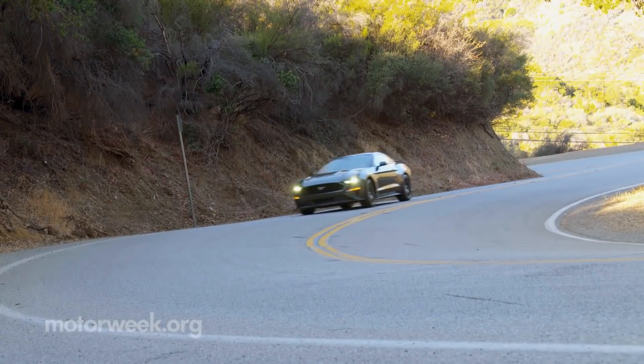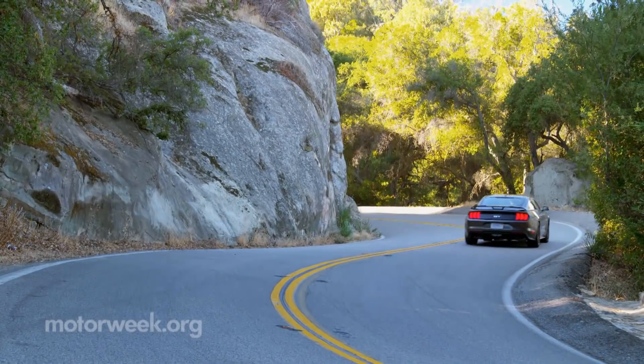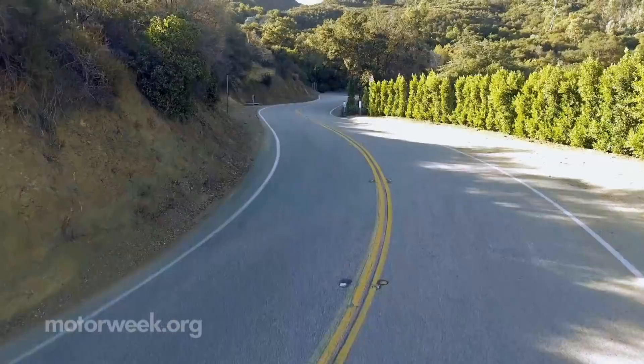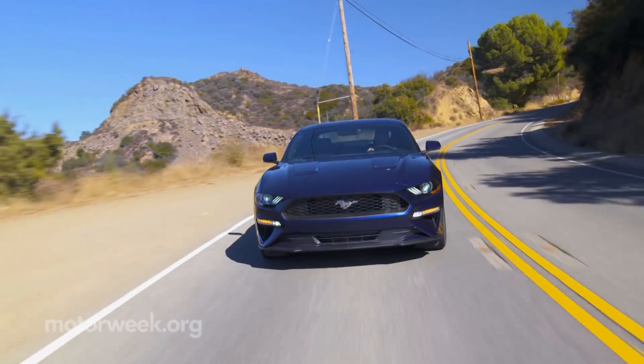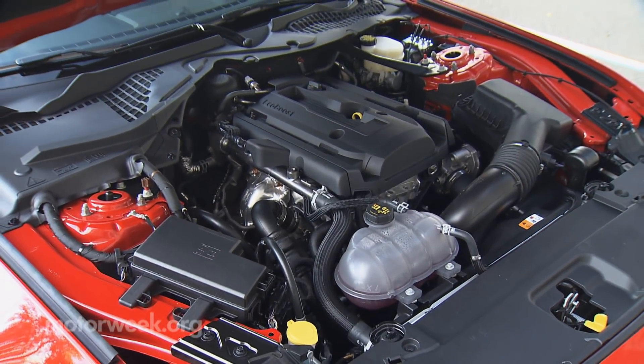Back then, we praised the stiffer chassis and independent rear for its great grip. Now, standard monotube shocks and rear cross-axis joint from the performance package make all trims even sportier. Under the hood, no more V6, but the now standard 2.3-liter EcoBoost 4 is good for 310 horsepower.